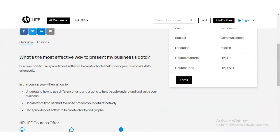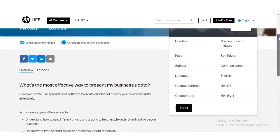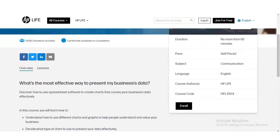In this course, you will learn how to use different charts and graphs to help people understand and value your business, decide what type of chart to use to present your data effectively, and use spreadsheet software to create charts and graphs. The duration required for this certification course is 60 minutes and it is self-paced.